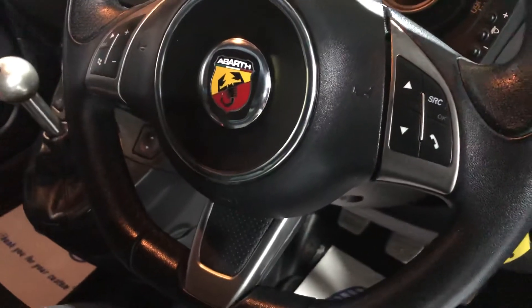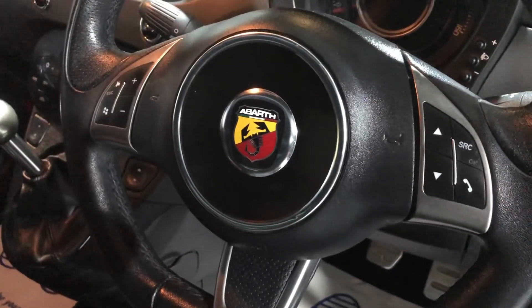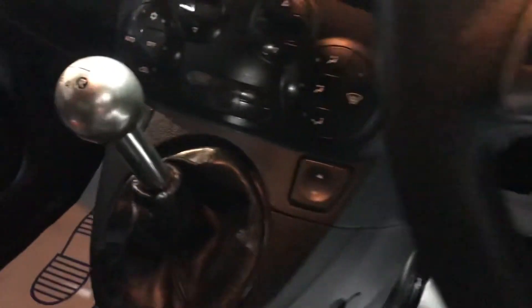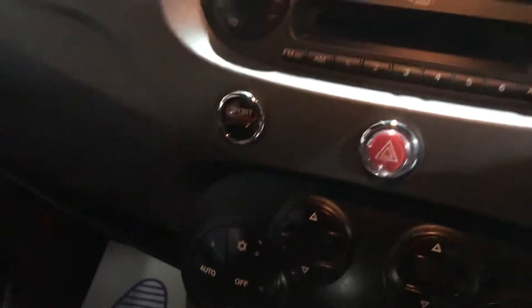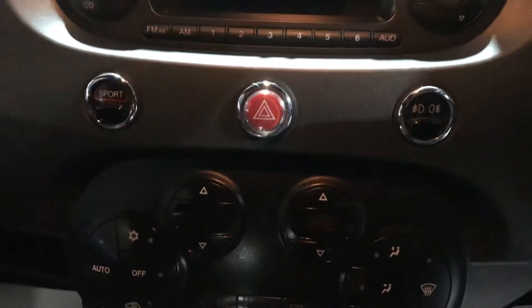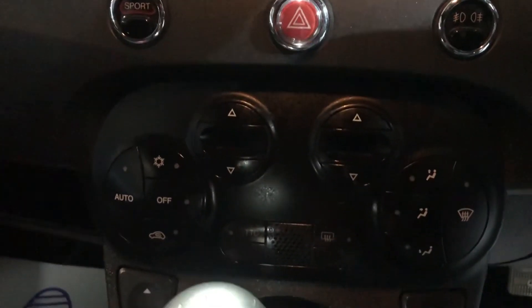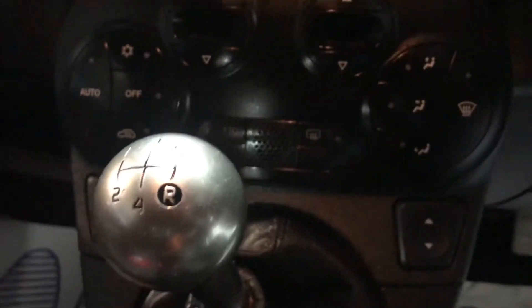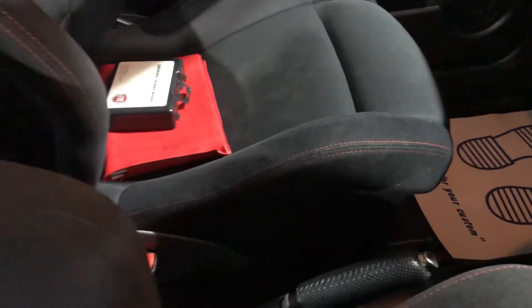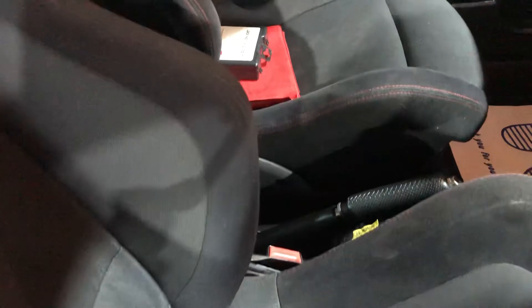Power steering obviously. Multifunction steering wheel. It's a five-speed manual. Comes with radio, CD player, sports mode, electric windows, air conditioning, service history, locking wheel nuts — it's got everything.